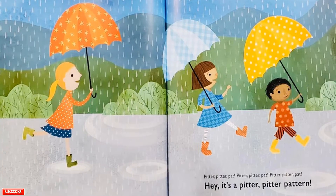Pitcha, Pitcha, Pat! Pitcha, Pitcha, Pat! Pitcha, Pitcha, Pat! Hey! It's a pitter, pitter pattern!